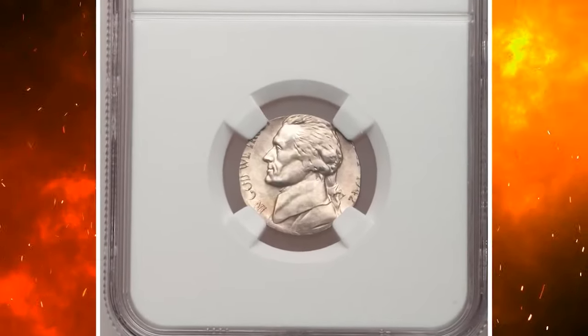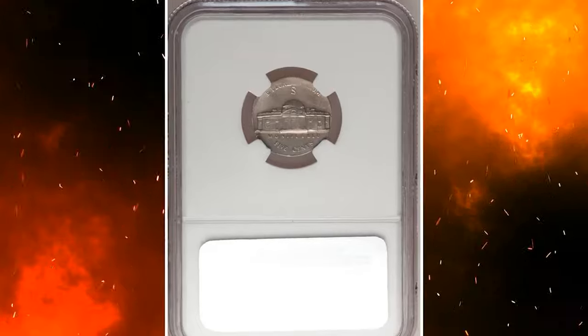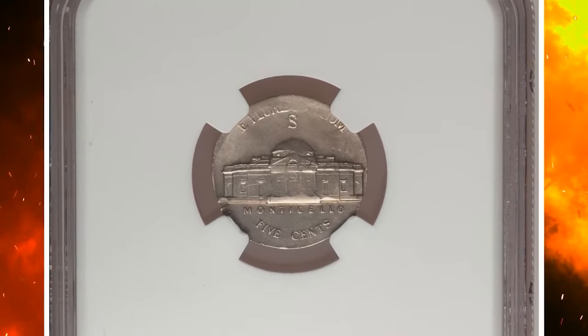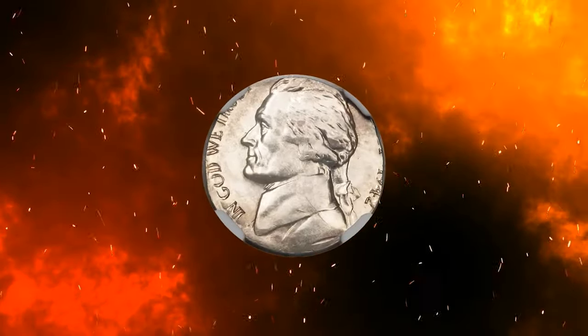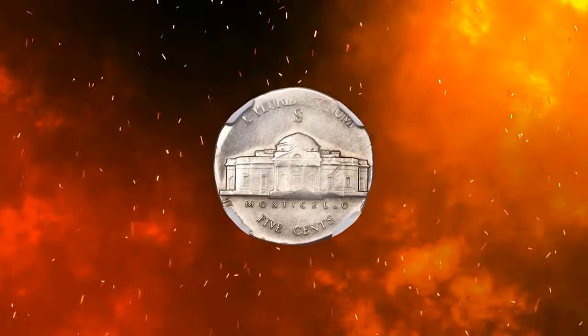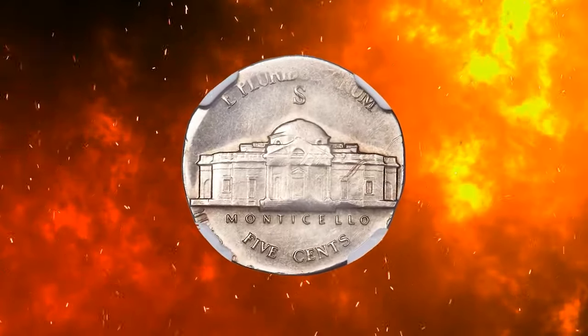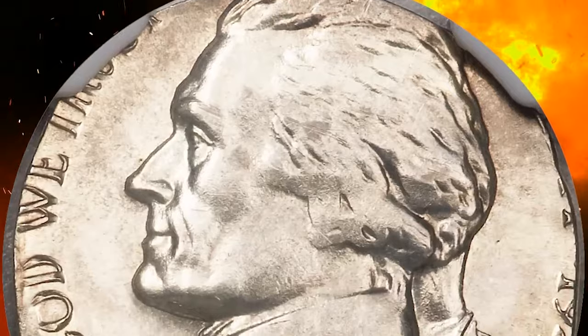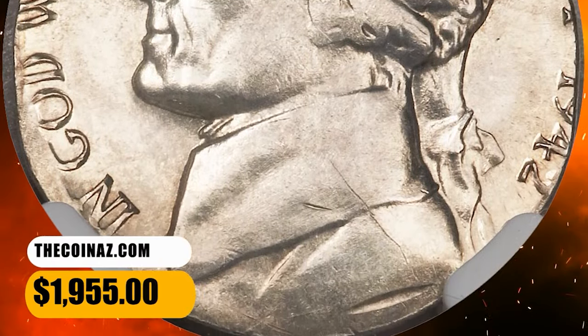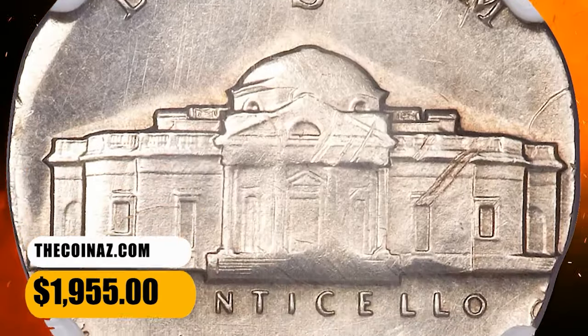1942 S Jefferson nickel struck on a silver dime planchet. This war nickel was struck on a silver dime blank, and since the planchet was undersized relative to nickel dies, Liberty and States of America are mostly absent. Three quarters of the date is present. Satiny with light chestnut toning. The finder was curious about his or her discovery, and entered a few light pin scratches on Monticello and Jefferson's shoulder. It was sold for $1,955.